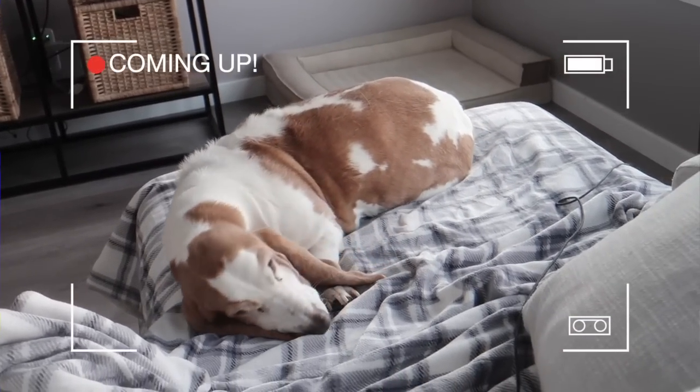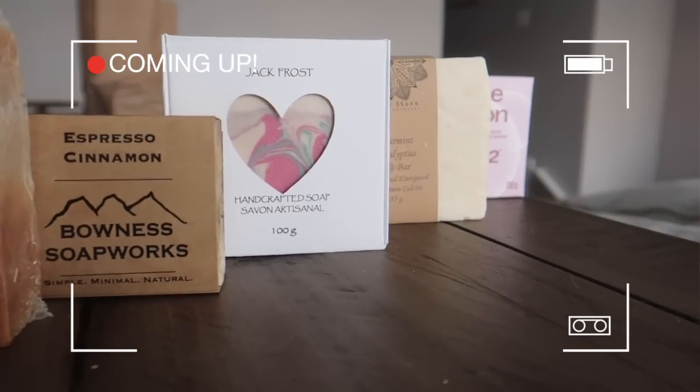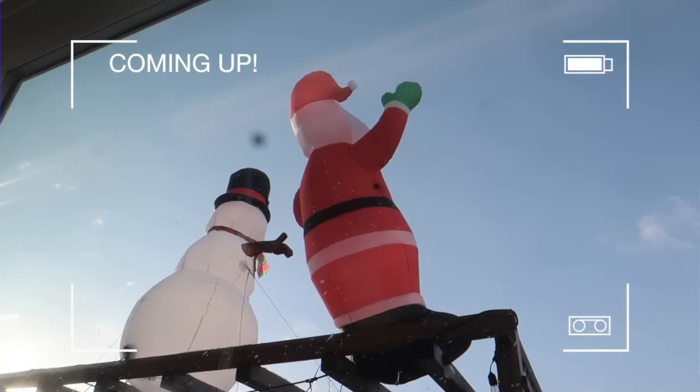In today's very special episode, Kale does some much-needed organizing in the soap studio, and then we review soaps from six different soap companies, as well as open a package from another small business. All of that and more in Vlogmas Day 18.